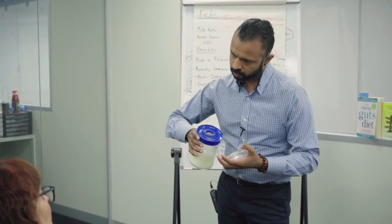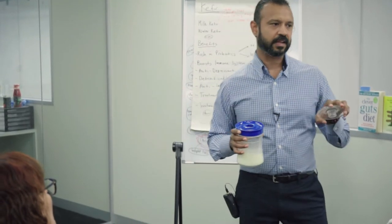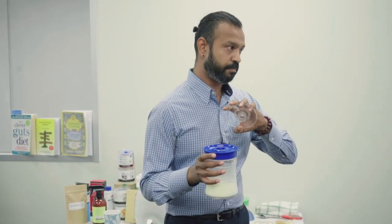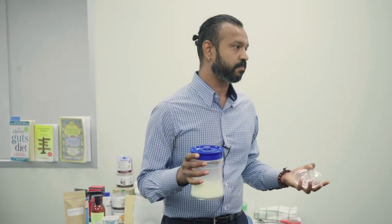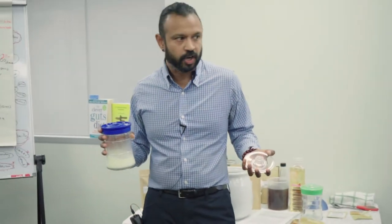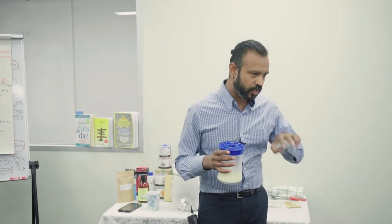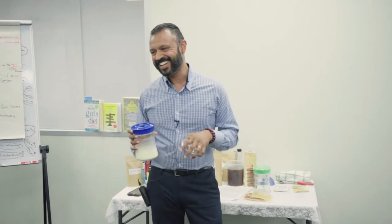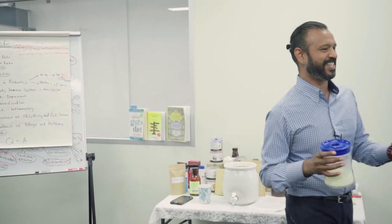All you're doing is pouring out what you need after one day of fermentation at room temperature on the bench. I recommend starting with literally just a tablespoon, because it's so potent — you're talking about billions of bacteria, potentially 100 strains. Your body is going to be shocked if you've never had ferments before; you might run to the toilet, so start slowly.